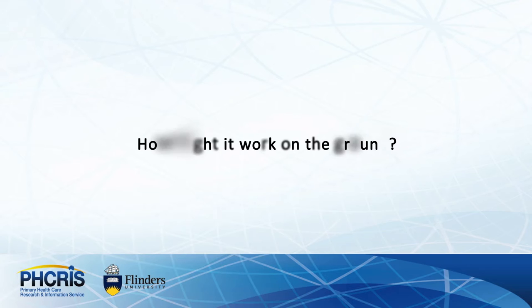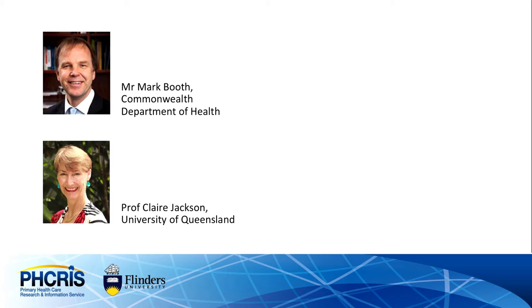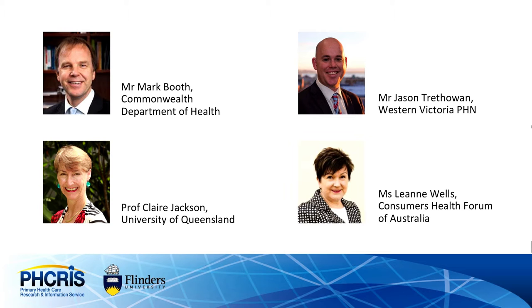So how might it work on the ground? We talk with Mark Booth, Claire Jackson, Jason Trefowen and Leanne Wills to get their perspectives on how research can inform the work of the PHNs.